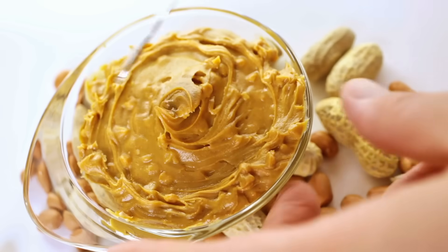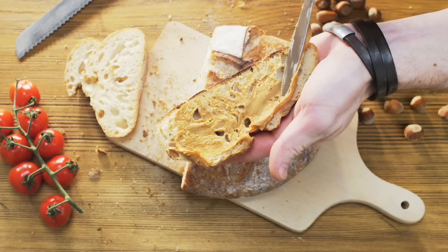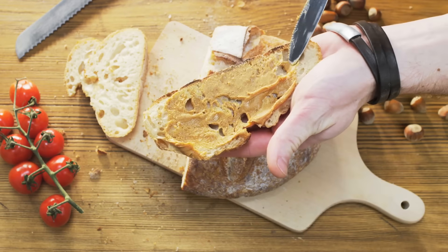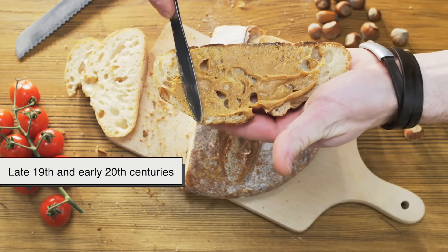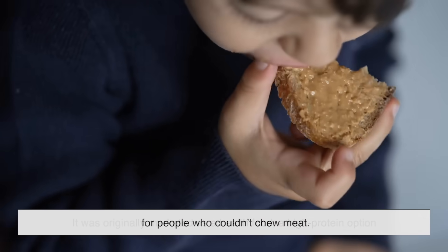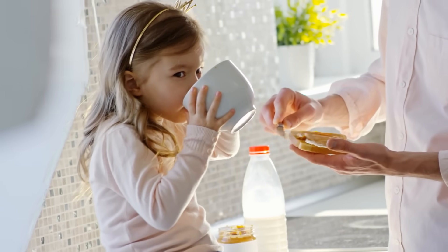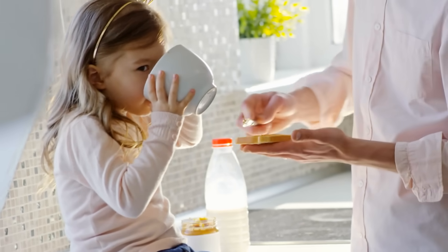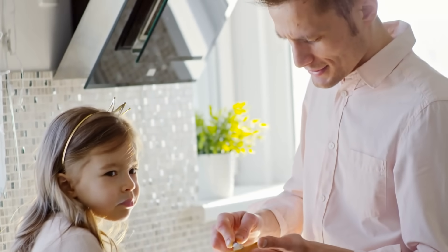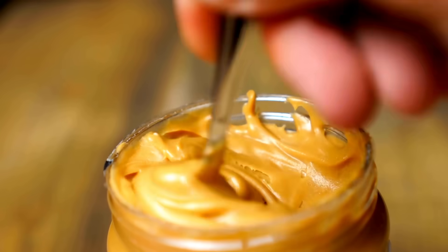No discussion about peanuts is complete without mentioning peanut butter. While the idea of ground peanuts has existed for centuries, the modern version of peanut butter we know today started in the late 19th and early 20th centuries. In fact, it was originally marketed as a health food — a high-protein option for people who couldn't chew meat. From there, it exploded in popularity, becoming one of the most iconic food spreads in the world. Today, Americans alone consume over a billion pounds of peanut butter every year. And while it might still surprise some people that peanut butter is technically legume butter, no one seems to mind.